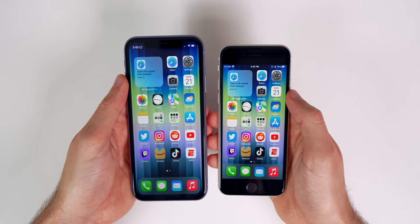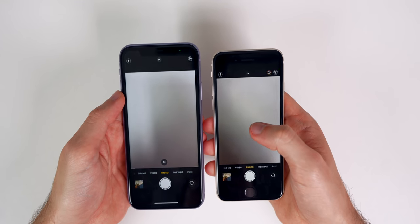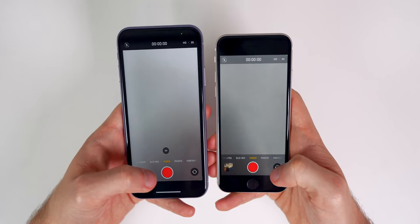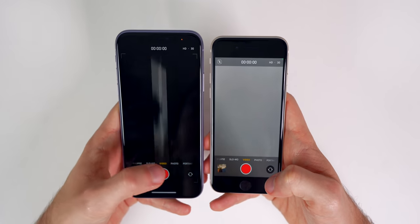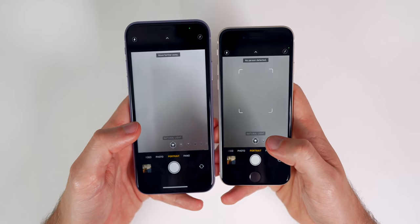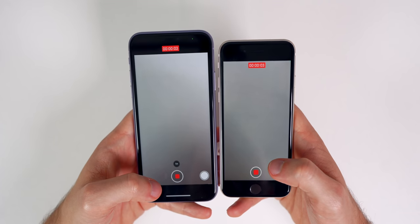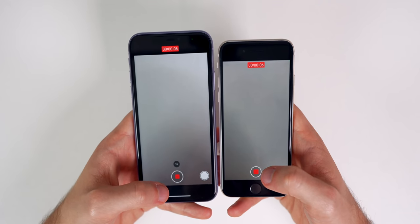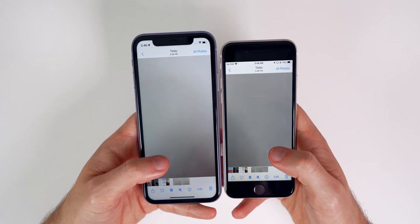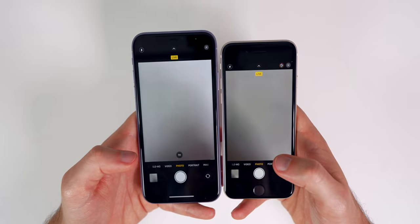In the camera app, both loaded at the same time but the focus square appeared first on the SE. Switching to video mode, the SE got the square first again. Flipping to the front camera and portrait mode were also first on the SE. After recording a short video clip, the iPhone 11 actually saved to the camera roll and started playing back first. Taking a photo was about even on both devices.